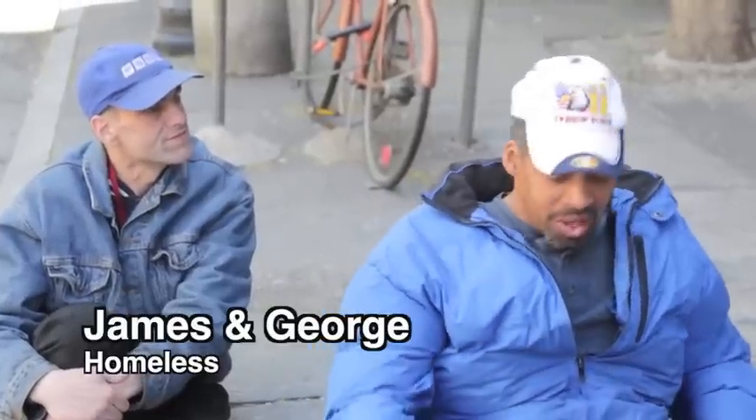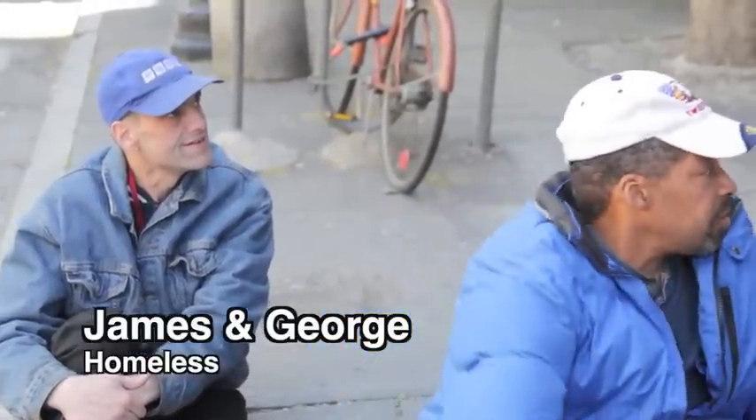Hey guys, how are you doing? We're doing pretty good. How are you doing? Hungry? Yeah. Well, I got some almonds. What do you feel about almonds? Do you like almonds? Love almonds.